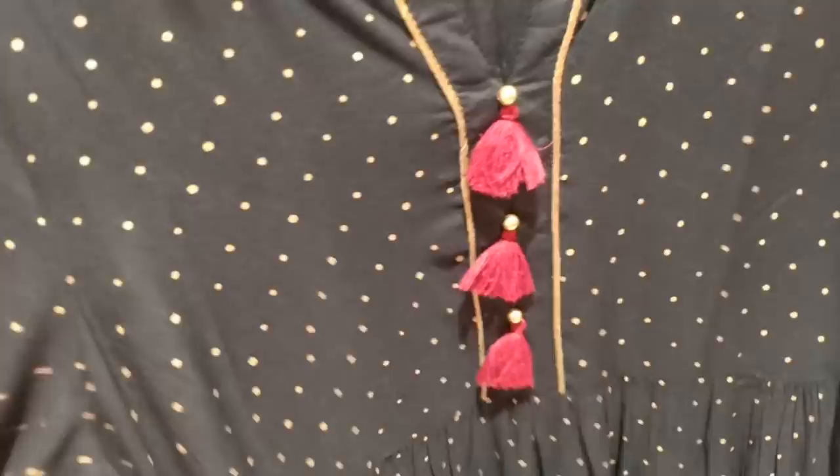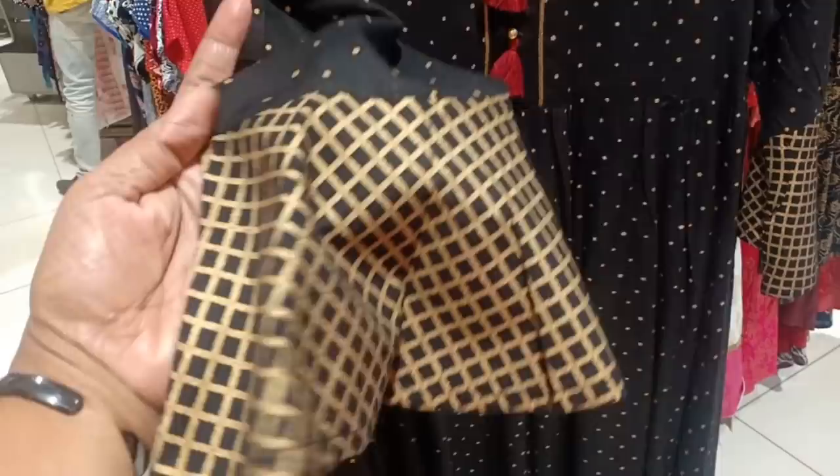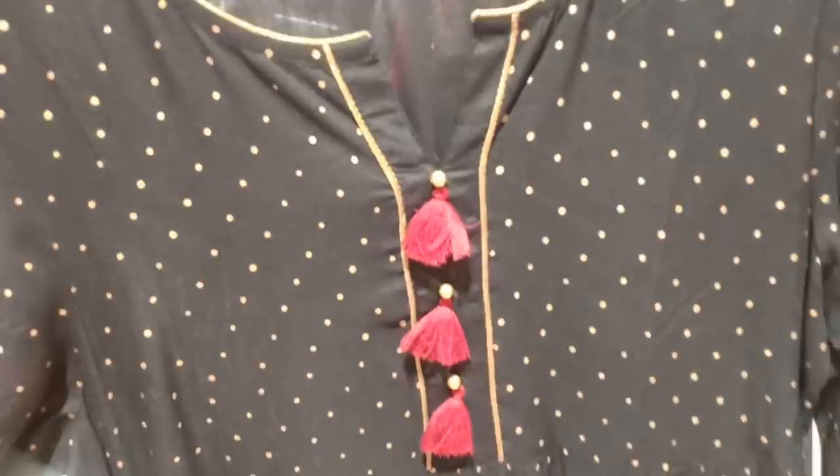This is a party wear. It's in black and gold color. You can check this in the checked printed. You can see 90% of the wore makeup. The neck and this is 599.